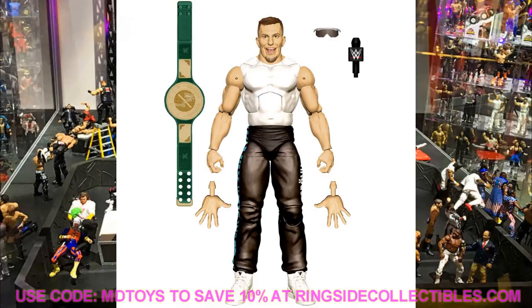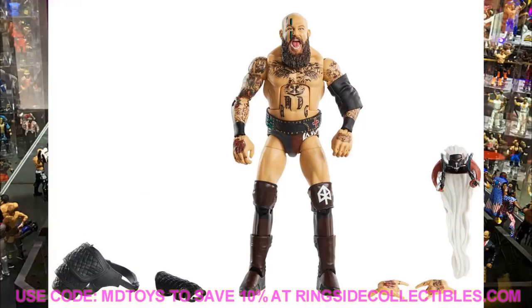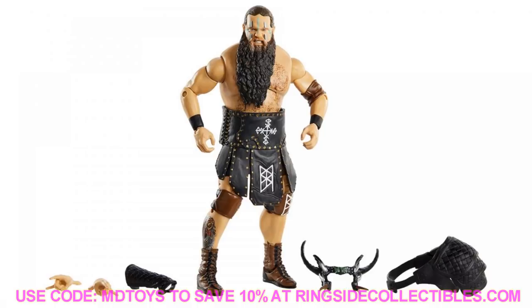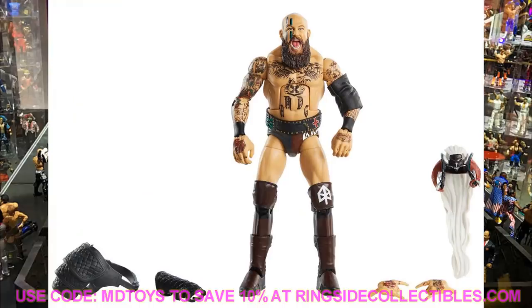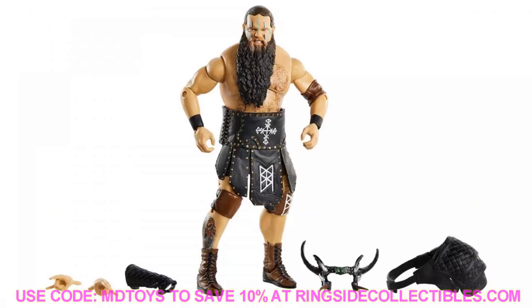Next up are Erik and Ivar in Elite Series 80 — these two look so good, they're up there for figure of the year. The tattoo detail, beards, and head sculpts are incredible. These are perfect, besides one thing: Erik's lower legs look a little weird to me — kind of the Johnny Gargano kick pad problem where the lower legs look a bit skinny. If you replace them with longer kick pads it'll probably look a lot better, but the tattoos and likeness are crazy — they look just like these guys.